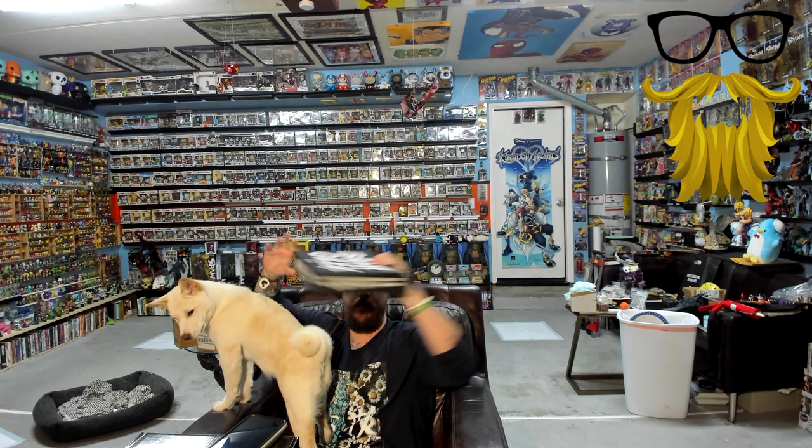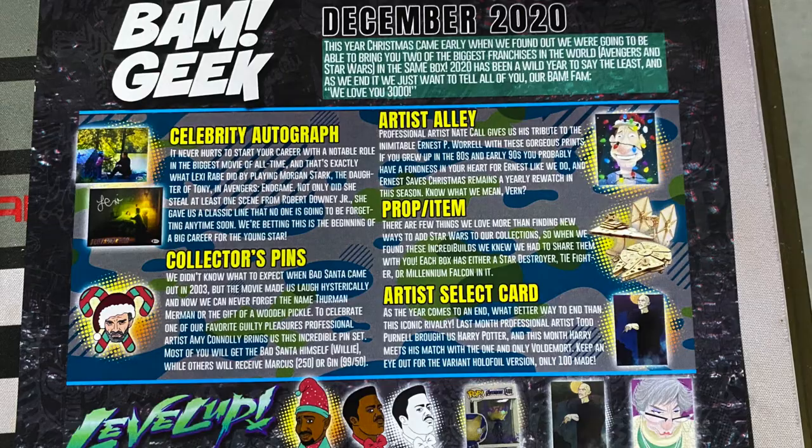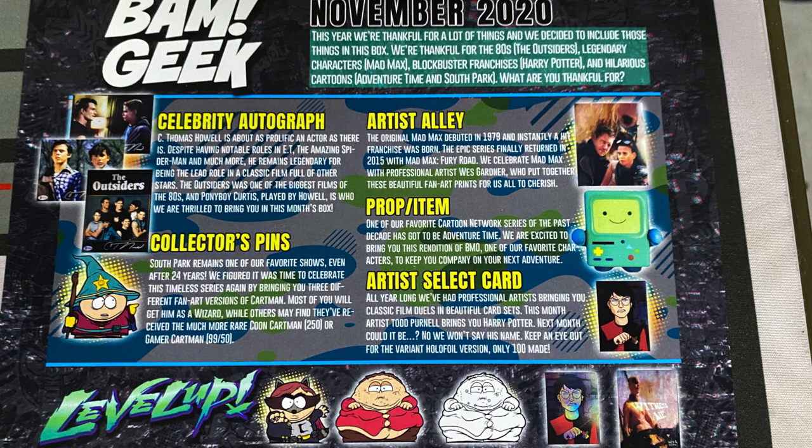Next we have the Bam Box. They do two boxes — a general geek one and a horror one. I never tried the horror one, but it looks cool. The Bam Box is very clear on what they do: they're focused on autographs, mostly. They get a lot of actors and voice actors, and you also get artwork that's always signed by the artist, which is a very nice touch. I've always appreciated that.